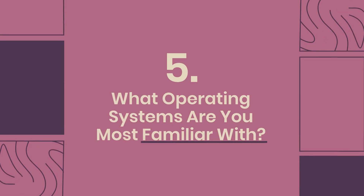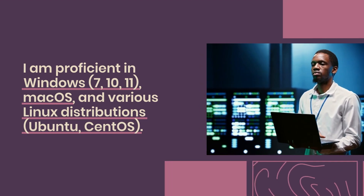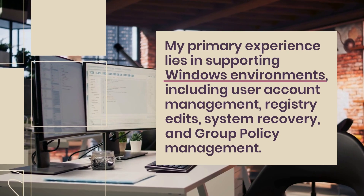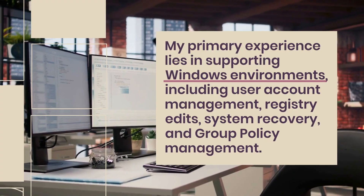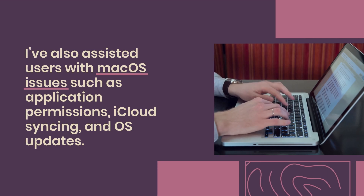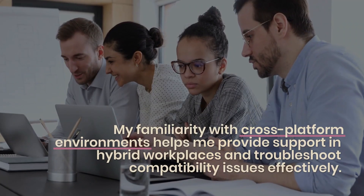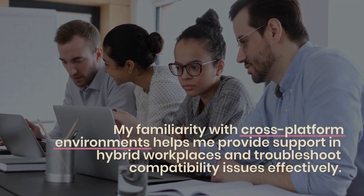Question 5: What operating systems are you most familiar with? I am proficient in Windows 7, 10, 11, macOS, and various Linux distributions including Ubuntu and CentOS. My primary experience lies in supporting Windows environments, including user account management, registry edits, system recovery, and group policy management. I've also assisted users with macOS issues such as application permissions, iCloud syncing, and OS updates. On Linux, I've performed basic system admin tasks, used terminal commands, and handled file permissions. My familiarity with cross-platform environments helps me provide support in hybrid workplaces and troubleshoot compatibility issues effectively.